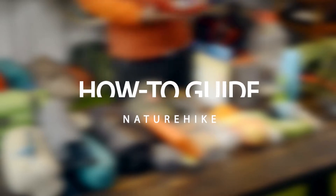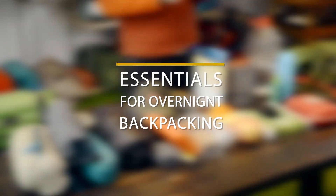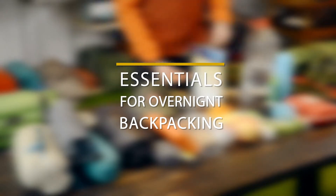Hi there, Estian here from Nature Hike. This is the first episode of our how-to guide. When it comes to preparing for an overnight hike, there are a few aspects that need to be taken into consideration.